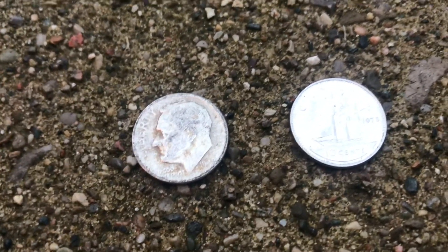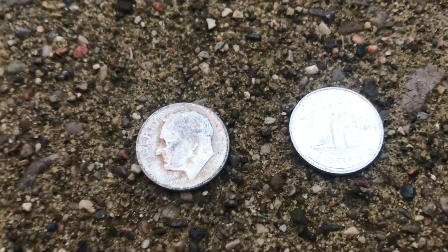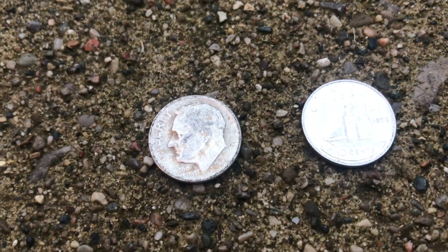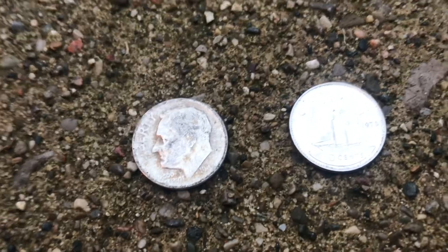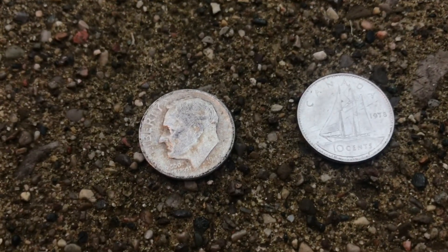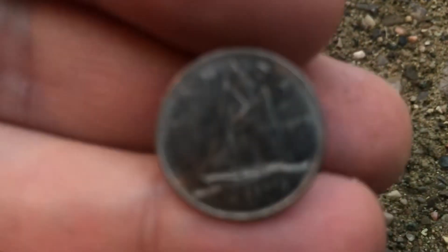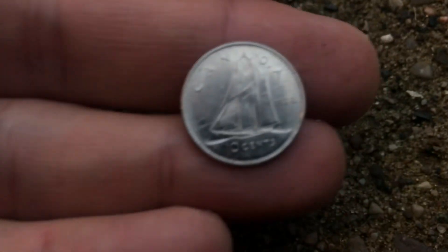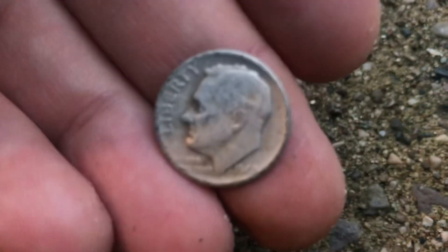Hey, what's up everybody. A couple days ago I did it again — I went to a store, walked past a Coinstar machine and found some silver. That's right, so what you see right here are the two coins that I found in this Coinstar machine. One of which is just a Canadian clad coin from — if we can get this thing to focus — 1978.